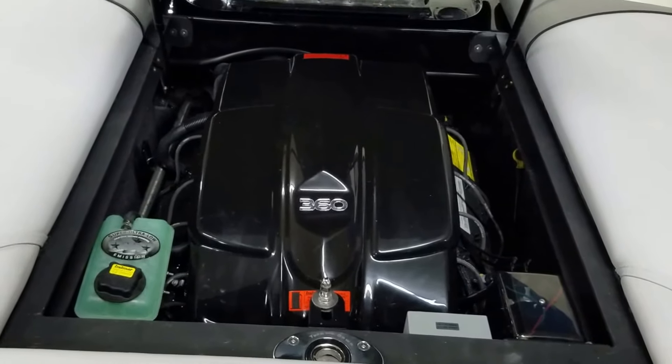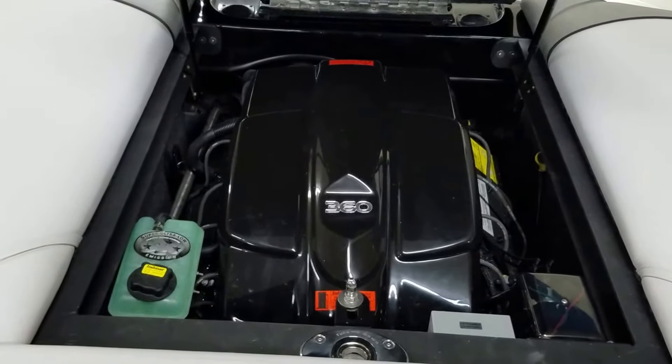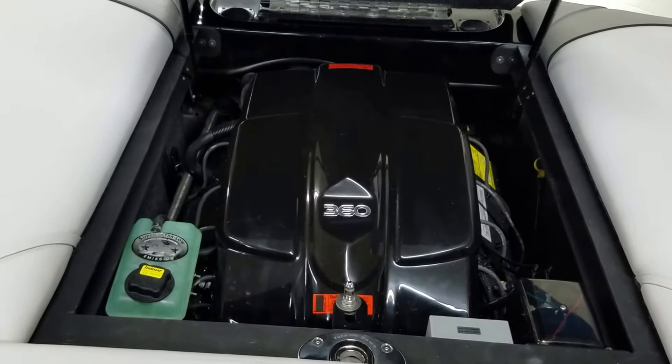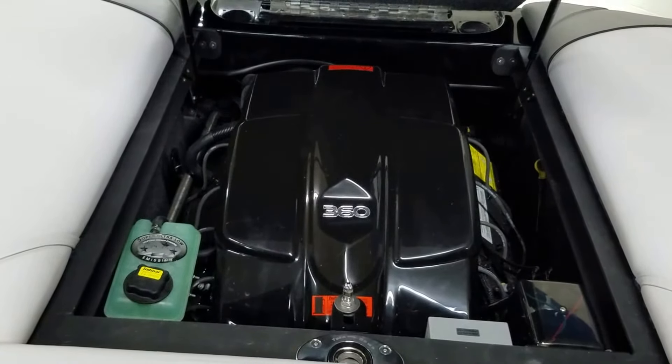This is the engine, which is an NMAR 360. It is 338 horsepower, 360 foot-pounds of torque, and has a closed cooling system.